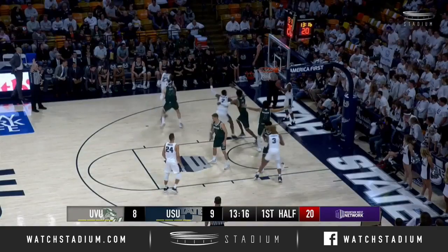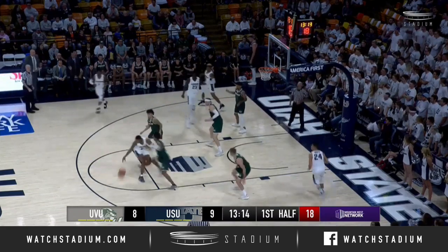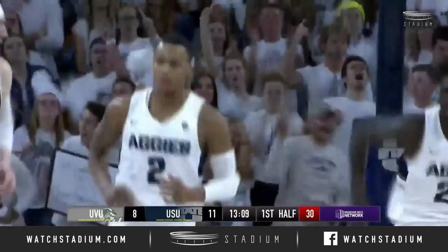Nice pass. That time Torian Knight set the inbound, lobs out to Dwayne Brown Jr. beyond the three-point line. He tries to drive, it's cut off, spins now into the middle — beautiful left hand finish.